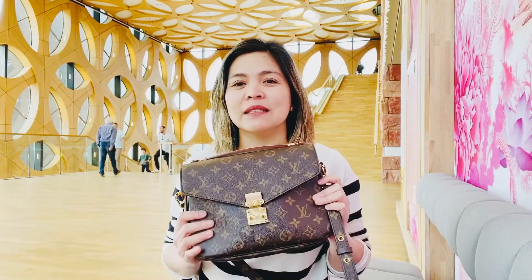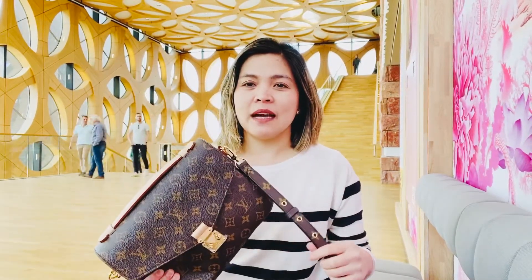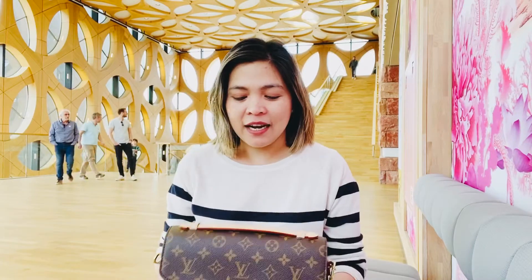Hello guys, I am here inside the naturalist museum in Leiden, as you can see with a nice background. While waiting, I decided to make a quick review of this Pochette Metis bag that I bought last year.